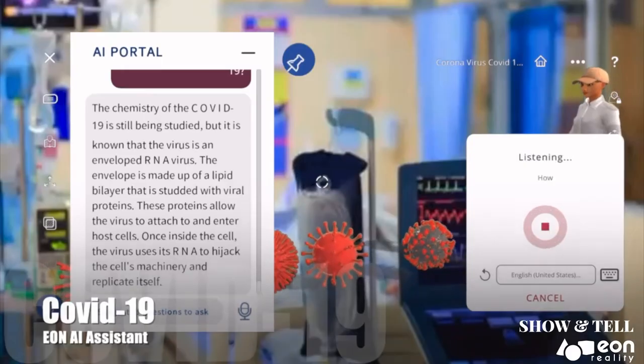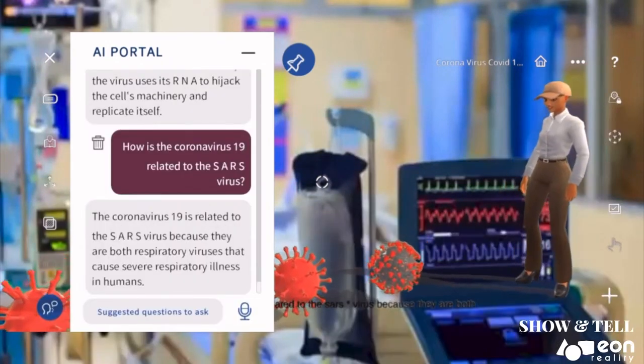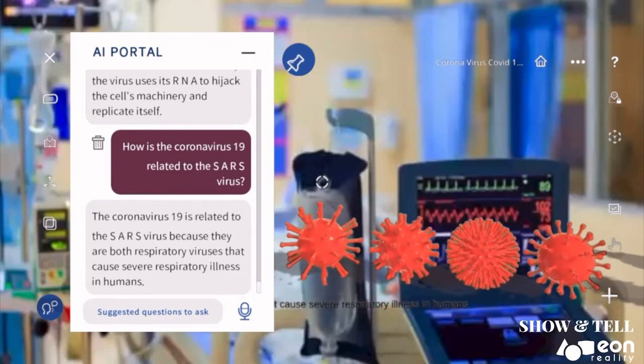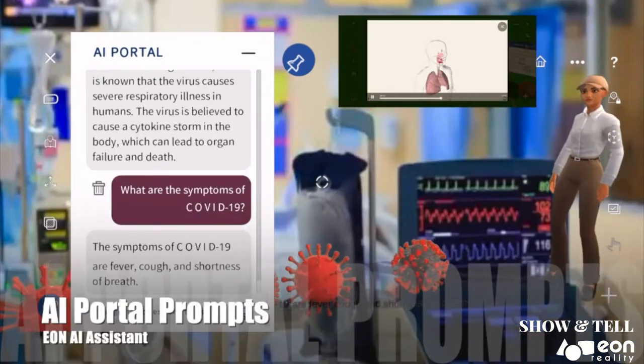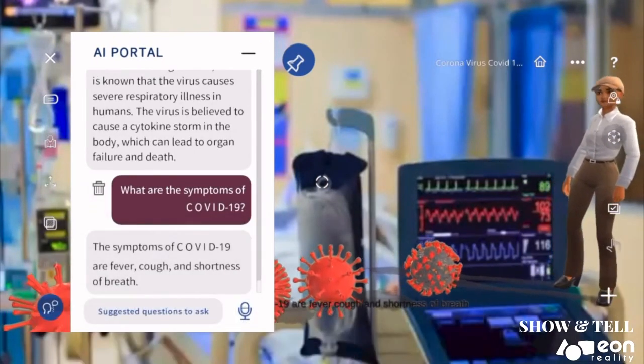How is coronavirus-19 related to the SARS virus? The coronavirus-19 is related to the SARS virus because they are both respiratory viruses that cause severe respiratory illness in humans. The symptoms of COVID-19 are fever, cough, and shortness of breath.